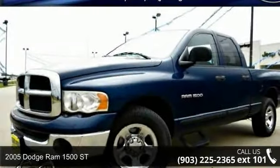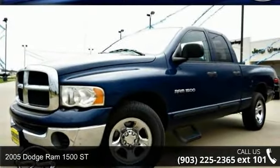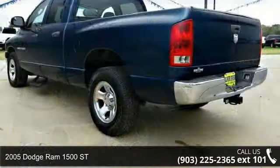Arrive in style with this 2005 Dodge Ram 1500. This may be the set of wheels you've been looking for.